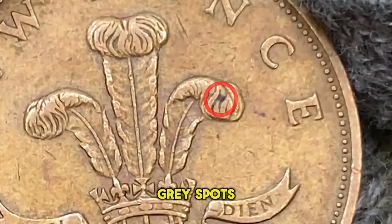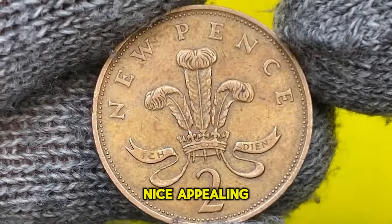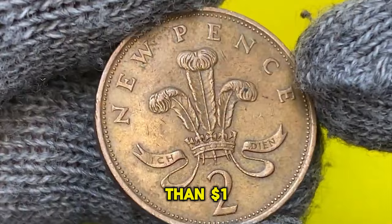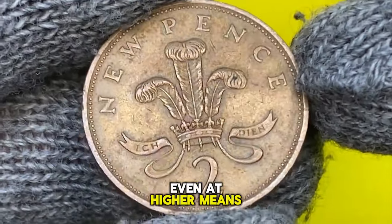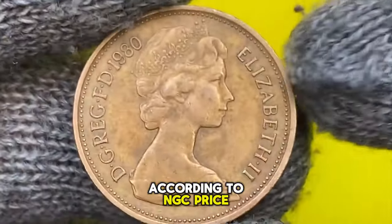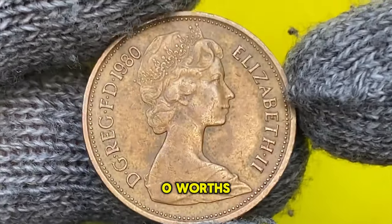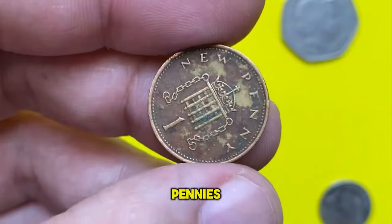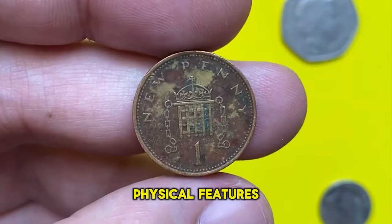Including incuse lettering of 'ICH DIEN,' meaning 'I serve,' are well struck. On the center of the right side we see round-shaped dark gray spots. Overall the coin has a nice appeal. As these coins are still in circulation they are worth less than one dollar. Even at higher mint state, according to NGC price guide, at Mint State 65 they are worth over 50 cents.